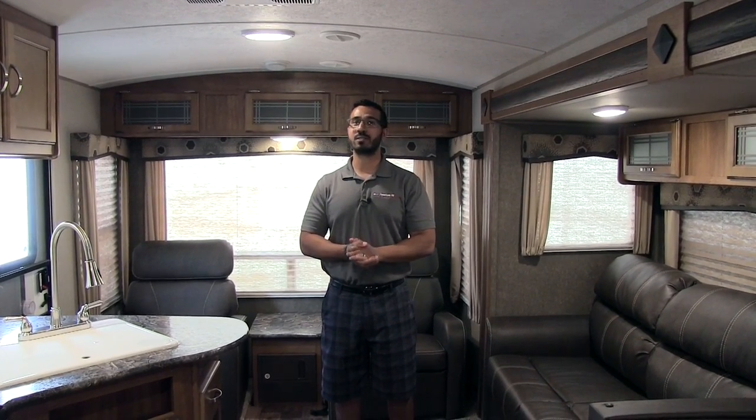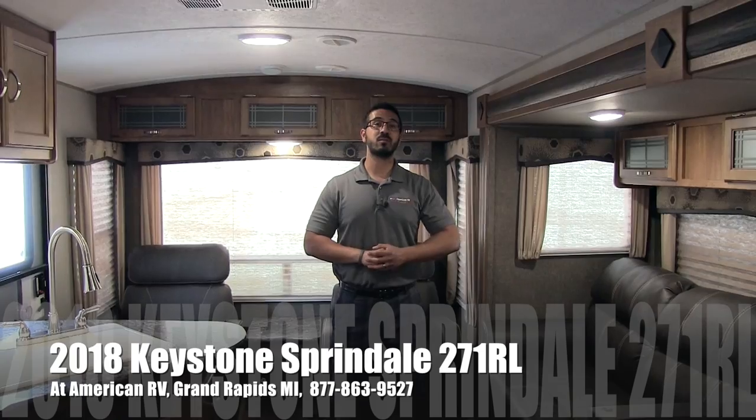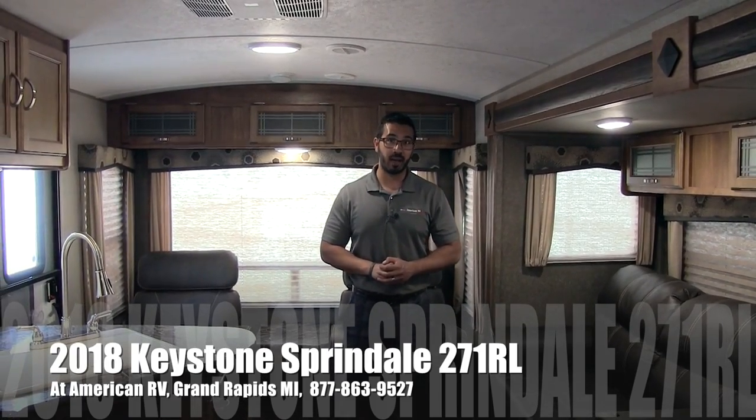Hi folks, I'm Ian Baker, the product specialist here at American RV in Grand Rapids, Michigan, and today I'm here to tell you about the 2018 Keystone Springdale 271RL.